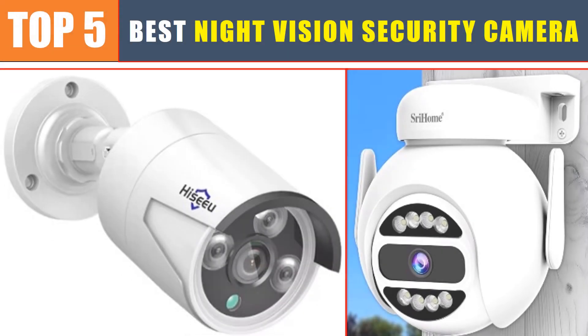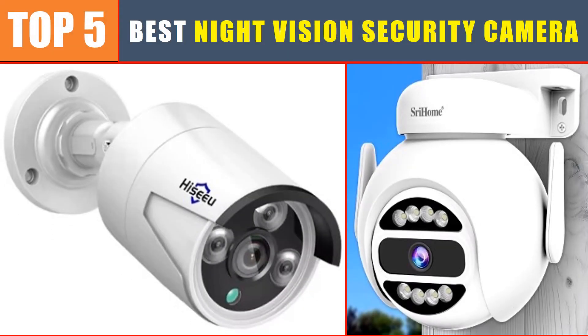Are you searching for the best night vision security camera? In this video, we will look at the top 5 best night vision security cameras in 2024, which will save you time and money.